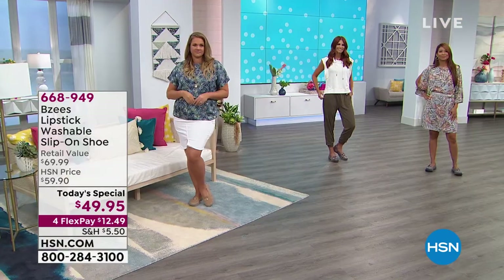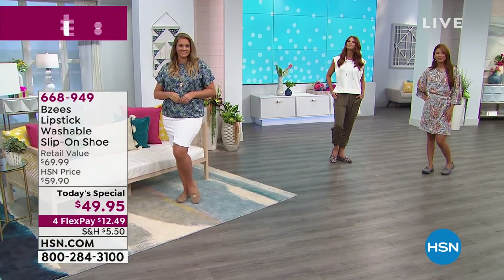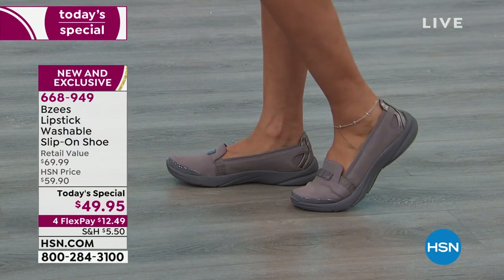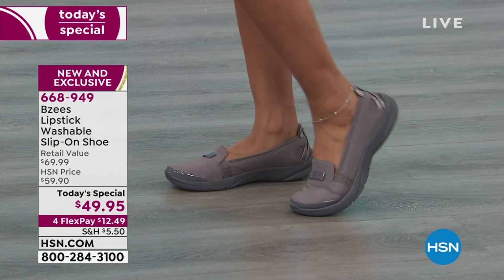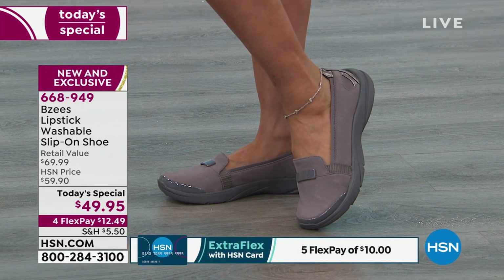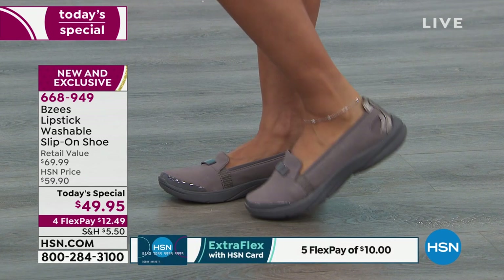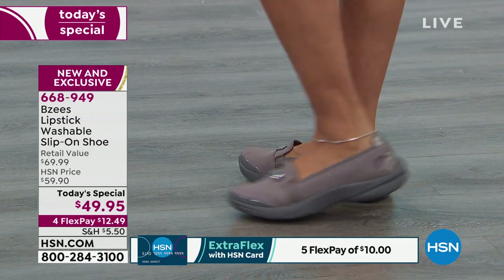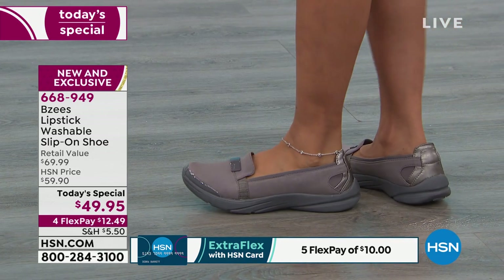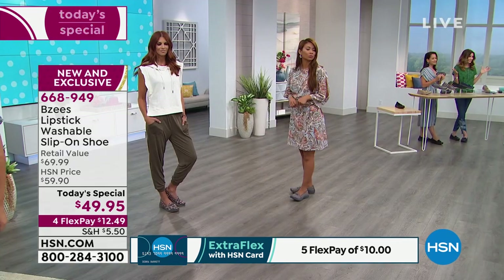They sound too good to be true, but they really are. They're such a cute loafer shoe — that great slip-on style that's so on trend right now. But this is a shoe you'll be wearing for years and years to come. That's the plum, which is really that gray. If you're new to HSN, you may not realize that one item a day we pick our very best value and bring it in — when they sell out, they sell out.